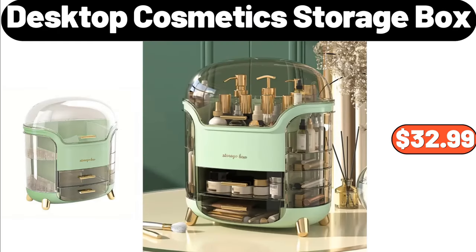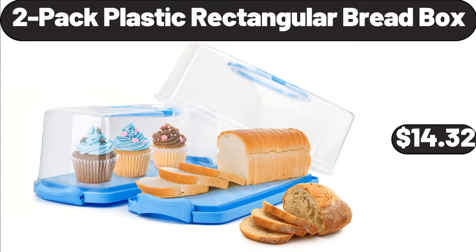Desktop Cosmetics Storage Box, $32.99. Two-Pack Plastic Rectangular Bread Box, $14.32.